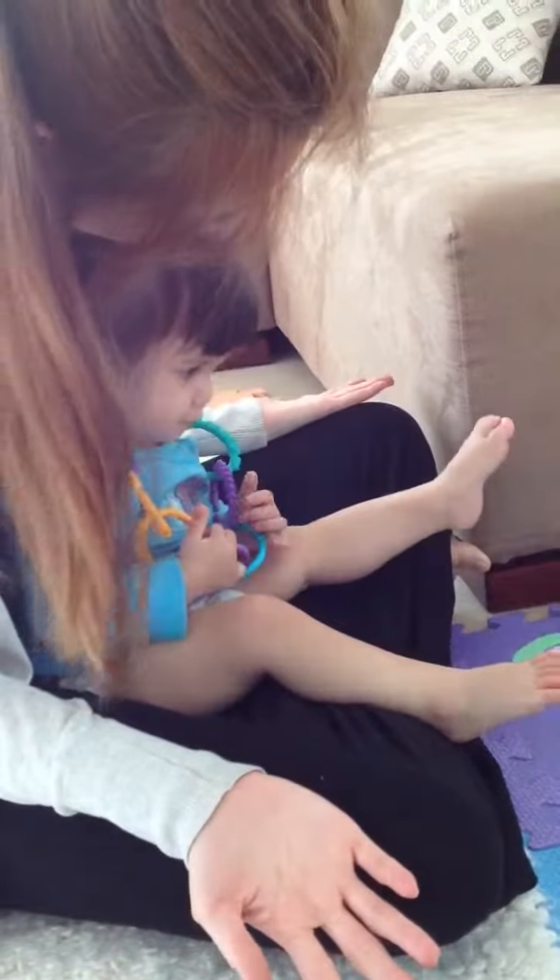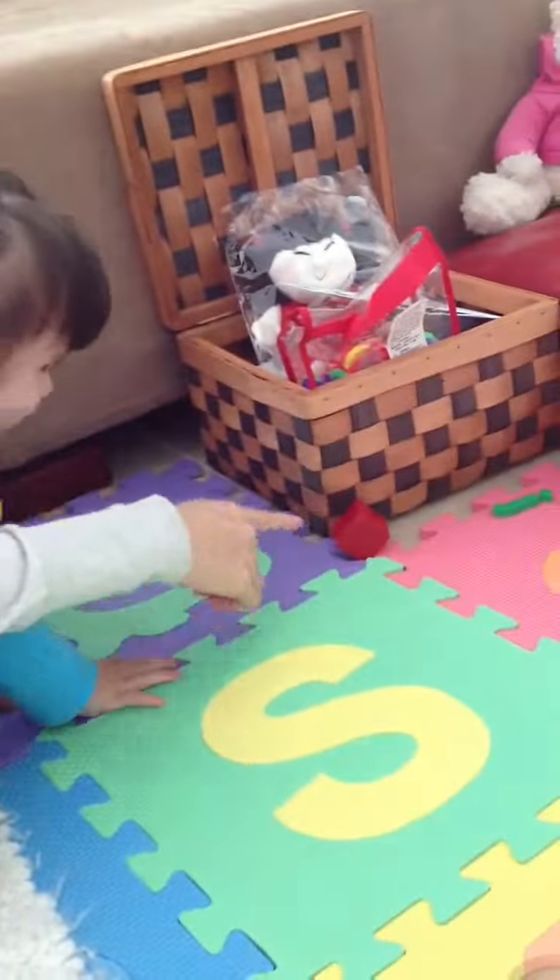Okay. Where is the block? This is the block. Where is the block? This is the block. Yay!